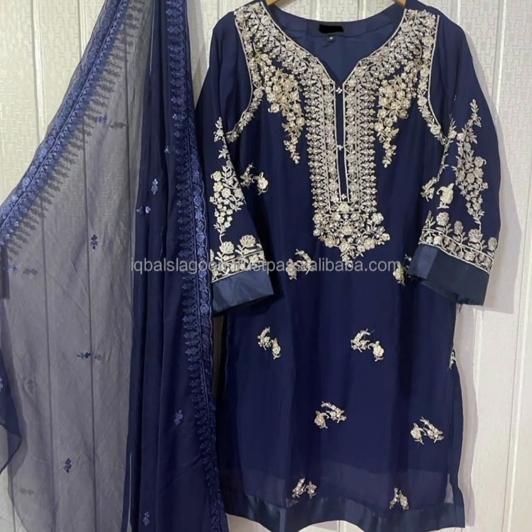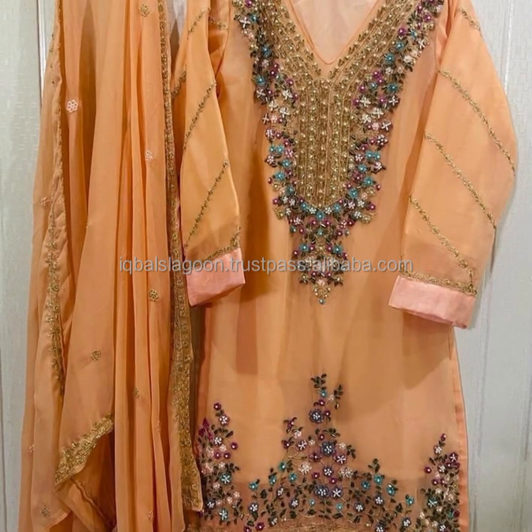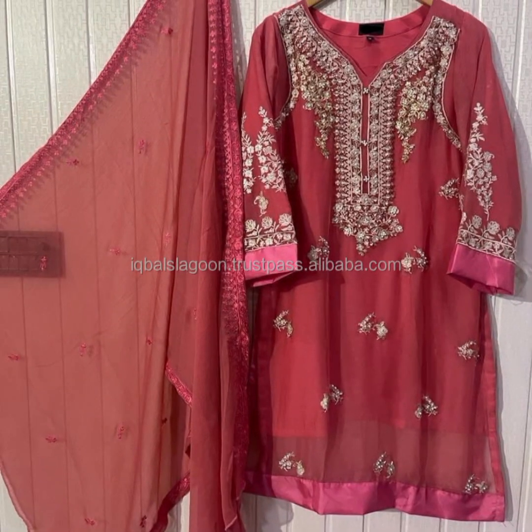Remember, the fusion of creativity, engineering, and attention to detail makes dress pattern sketch analysis an exciting journey in the world of fashion.